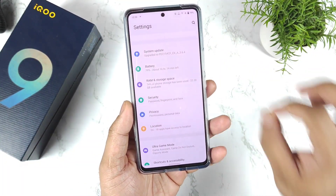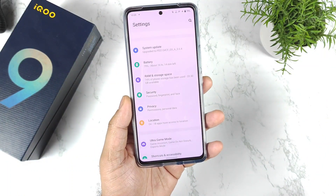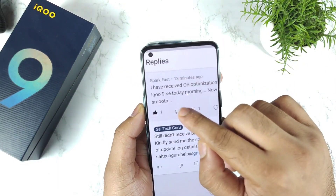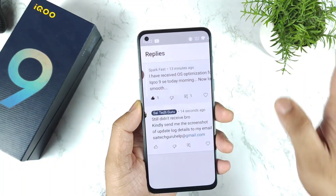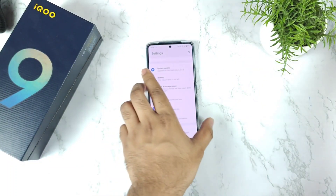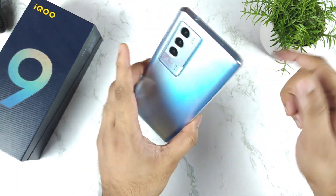Let me show you the comments — one subscriber asked if they should update to the latest update. Another subscriber also updated and said: 'I have received the OS optimization for the iQOO 9SE this morning — now it looks smooth.' These are real comments from real subscribers actually using the iQOO 9SE, so the smoothness and animation issues appear to have been fixed with the recent update.